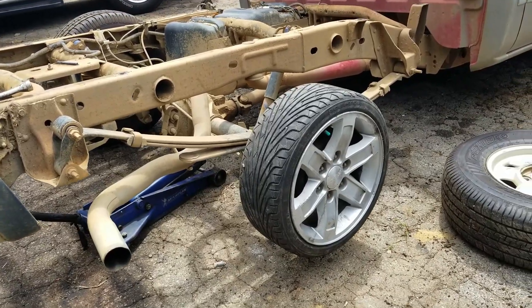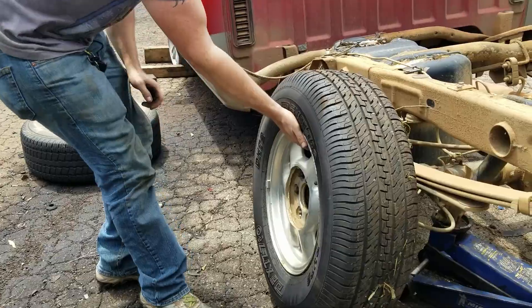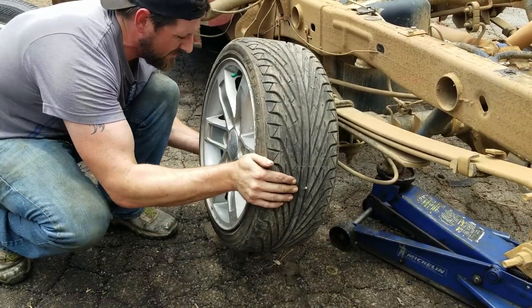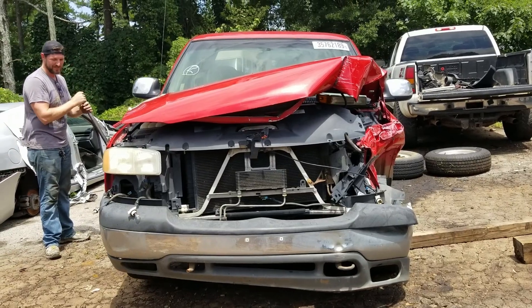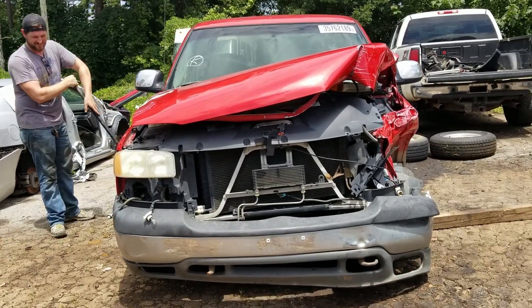Dude, we don't have to airbag this thing — we just put smaller wheels on a truck and it lowers it. Low life, low life!